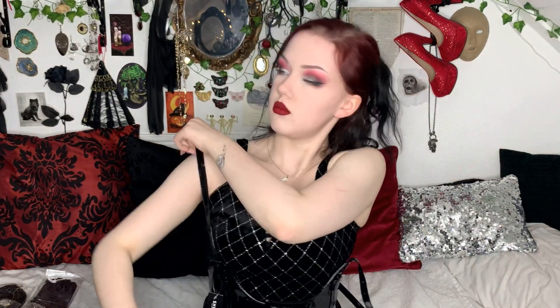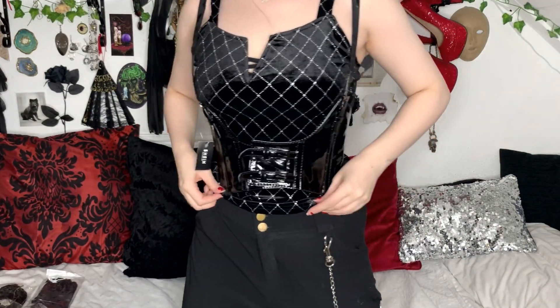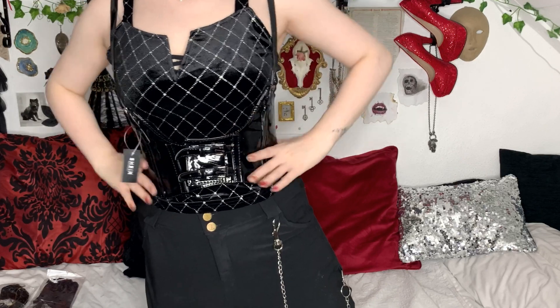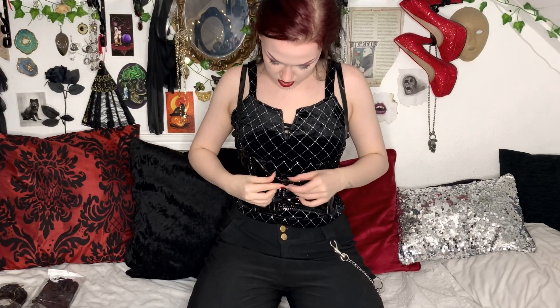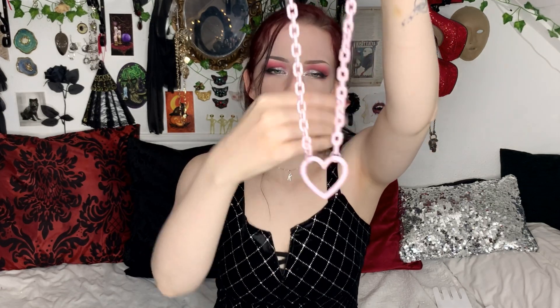Next up we have this choker. It's a very standard gothic, grungy, e-girl style — really anyone under that sort of category wears one of these — and it's just got a big ring on it. It's the same kind you could find on eBay and AliExpress; they all have different sized rings but it's all the same components.